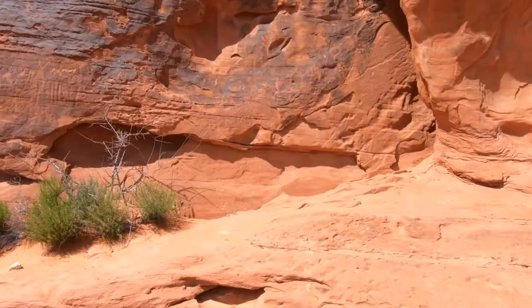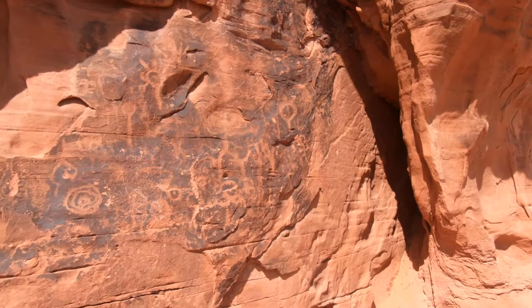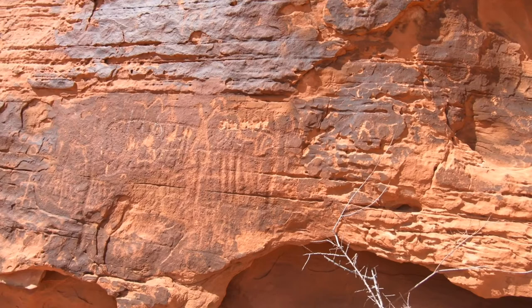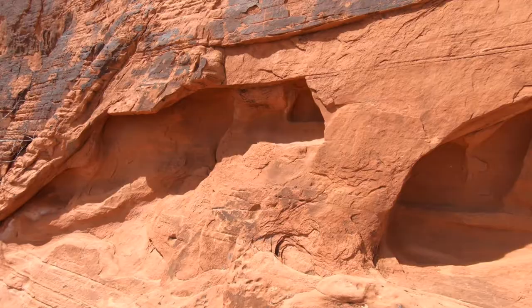Petroglyph forms were all over — in many cases quite obvious, in others more subtle. It was clear that along the length of this rock face, weathering over long periods of time had removed many of the original forms. In many instances only a ghost of a form could be seen, with the most prominent ones in the darkest parts of the rock, which were highly worn in many areas.